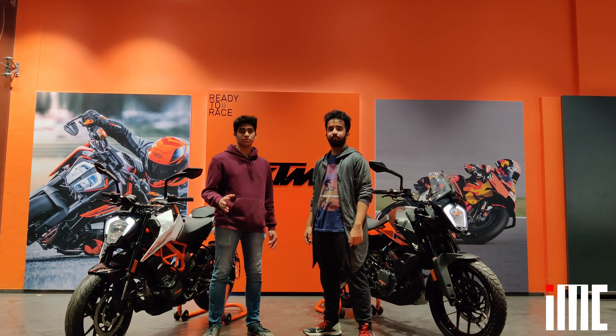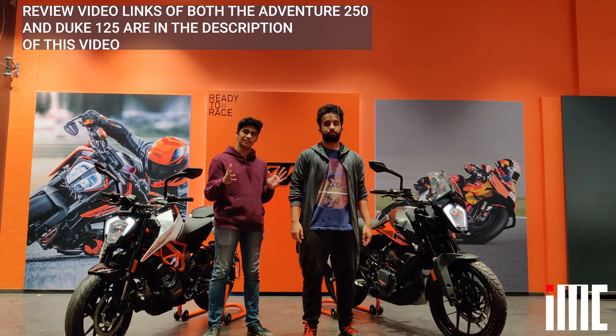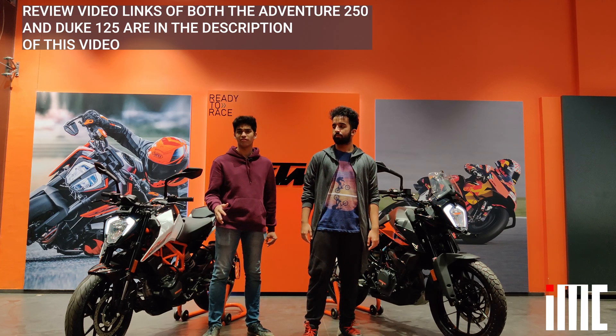We have already dropped the videos of the Duke 125 and the ADV 250, so make sure to check them out. A big thanks again to KTM Husqvarna Karve Road.